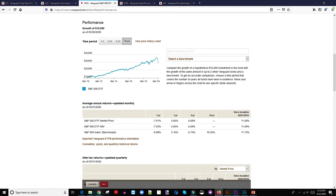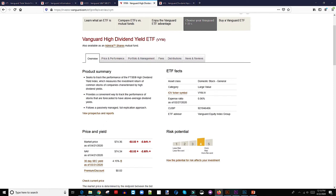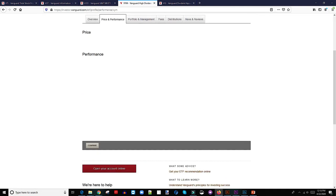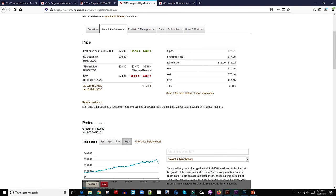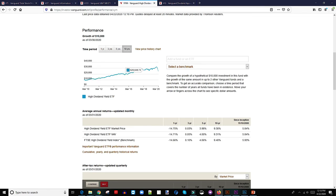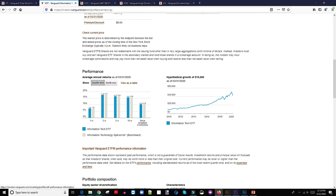Last but not least is VYM, the Vanguard High Dividend Yield ETF, with an expense ratio of 0.06%. The 52-week high is about $94 and the 52-week low is $61. A hypothetical $10,000 invested in 2010 grows to about $32,000. Those are my top five dividend paying ETFs with Vanguard. My favorite is VGT — the technology ETF. If you invested $10,000 in 2010, by 2020 you'd have had $50,000. That's crazy.